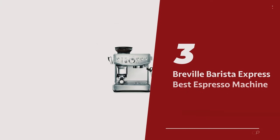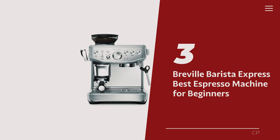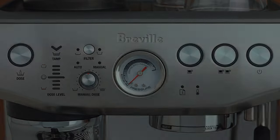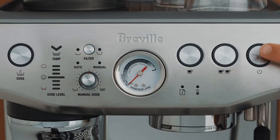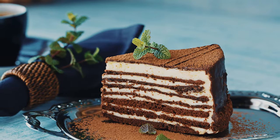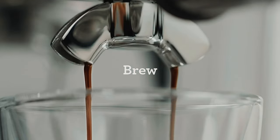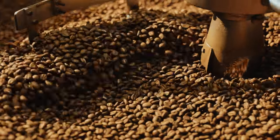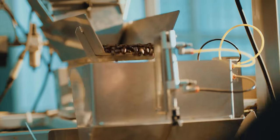Number 3: Breville Barista Express — our pick for best espresso machine for beginners. Say hello to your new best friend in the kitchen, the Barista Express Impress. This powerhouse of a machine makes pulling the perfect espresso shot a piece of cake. Forget the hassle of grinding your own beans, guessing the right portion size, or struggling with tamping.